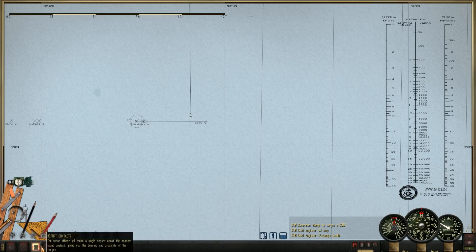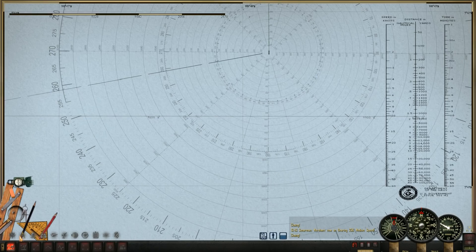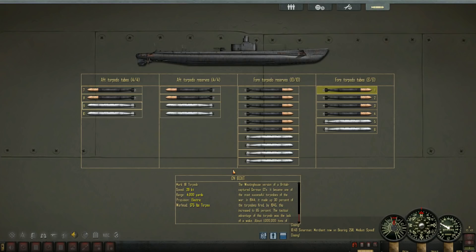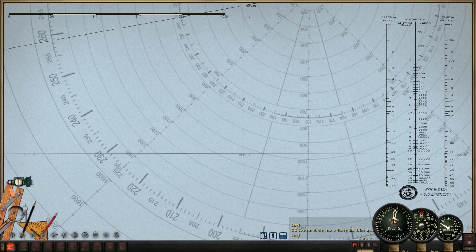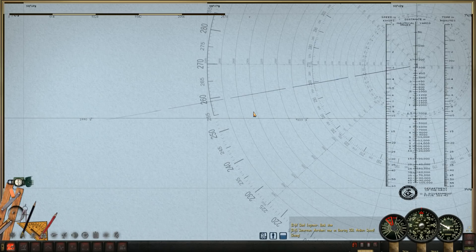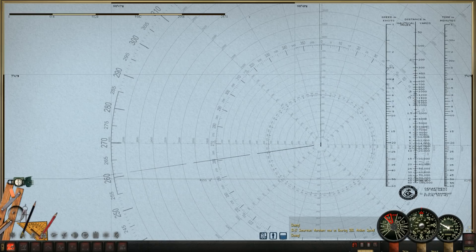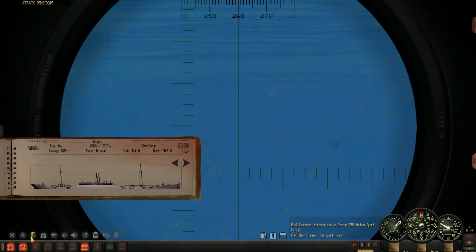I'm going to just wait here. This is a fairly decent range, but let's go ahead and back up just a smidge. Medium speed — I guess eight knots technically is medium speed. Now all ahead forward, just one knot. Scope up.